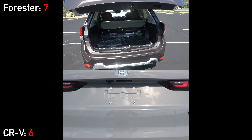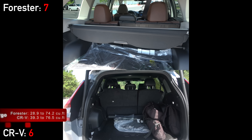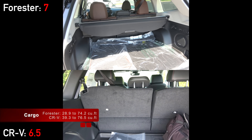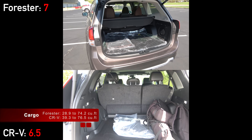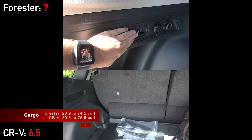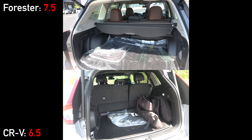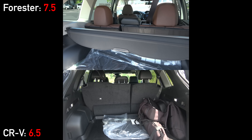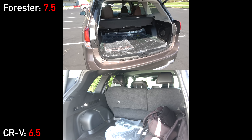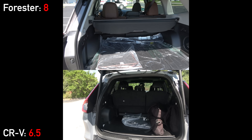Moving out back, both crossovers have power tailgates. There's 30 percent more cargo space in the CRV with seats in place, but only three percent more with seats folded. The Forester includes convenient buttons to fold the rear seats from the cargo area. One last thing worth noting: the Subaru has a spare tire under the floor, which Honda was not able to package in with the CRV hybrid.